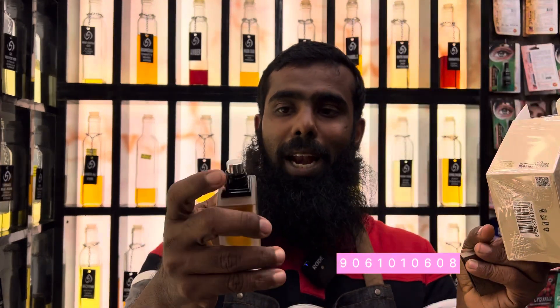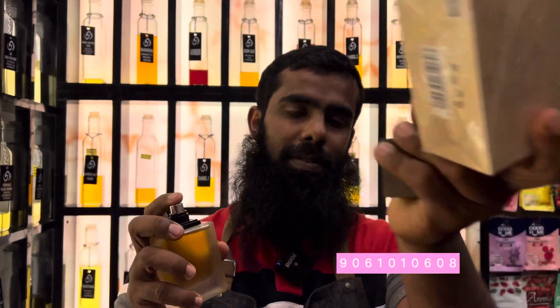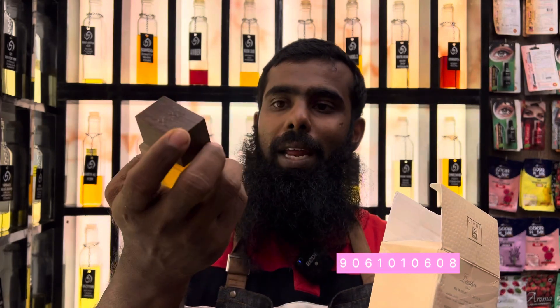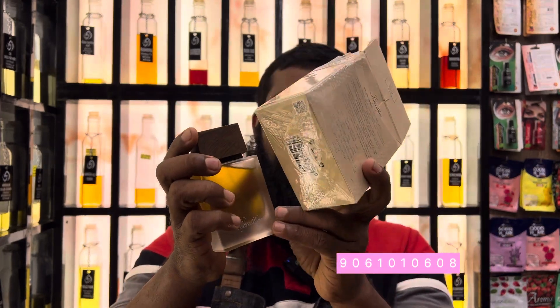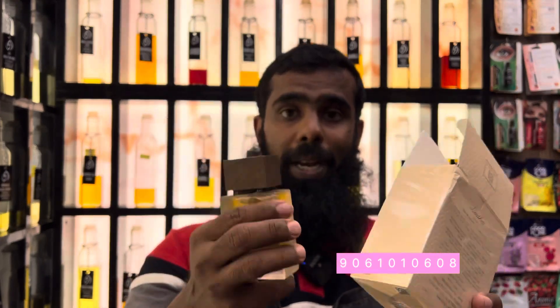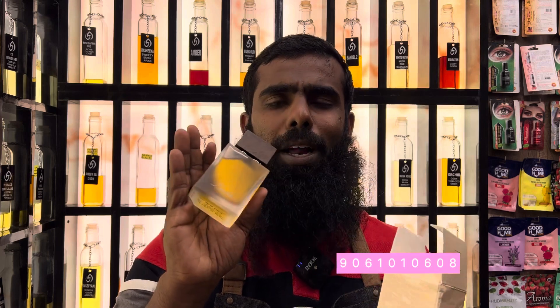High quality, nice atomizer. Leather smell, nice atomizer. The cap is square-ish. The bottle is a 4-by-3 shape.